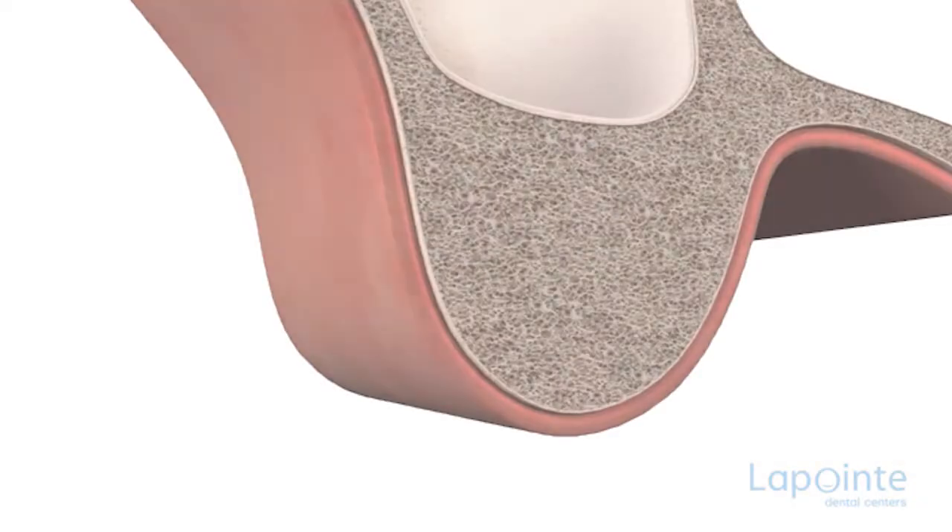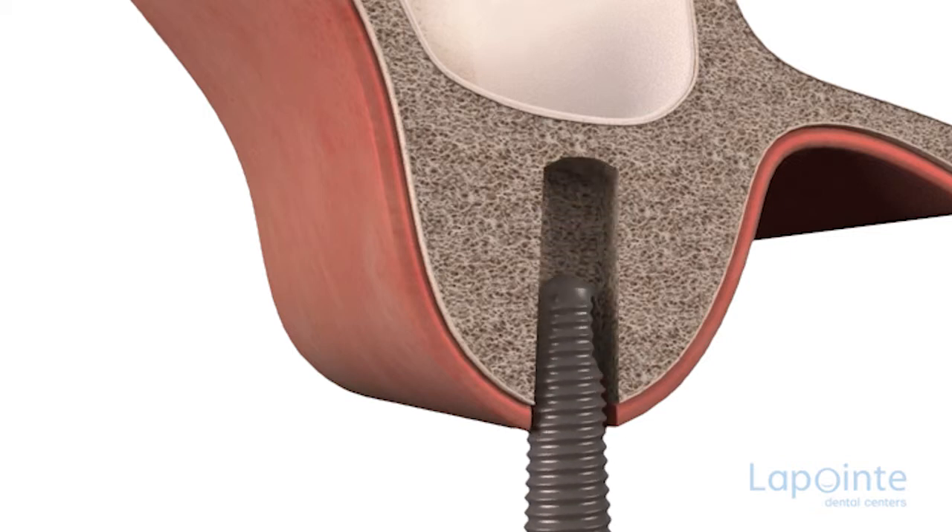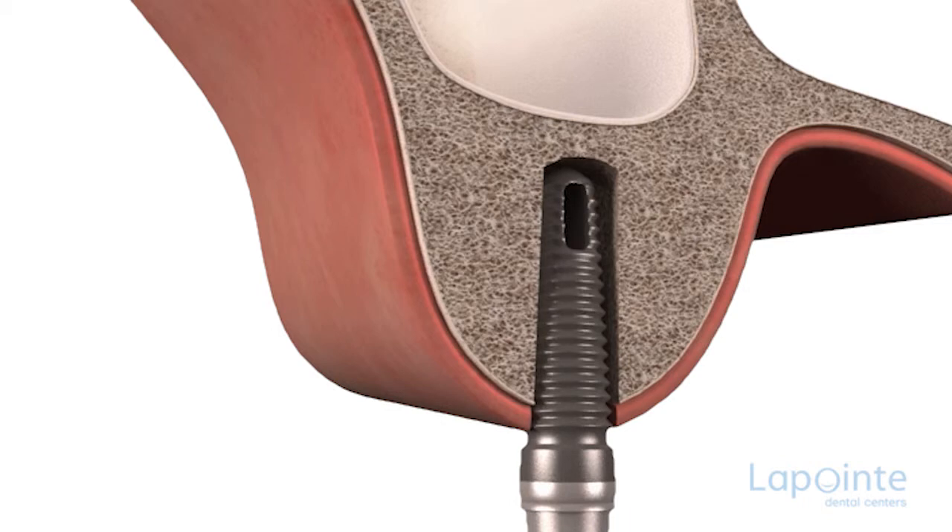Total healing may take as many as six months. Once the healing is complete, the implant can be solidly fixed and thus assume perfectly its role as replacement.